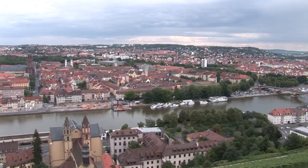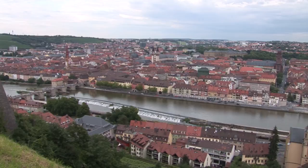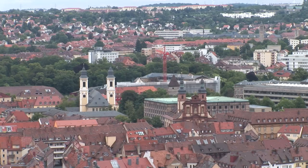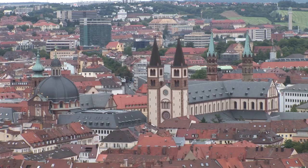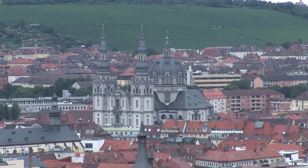Situated in the wide valley of the Main River in the centre of Bavaria's most famous wine-producing area, Würzburg is a city which is rich in history. It's a baroque city considered to be the pearl of the romantic road. The centre of the Old Town was rebuilt around the St. Kilian Cathedral, and it's a compromise between safeguarding the heritage of the town and meeting the needs of a modern city.